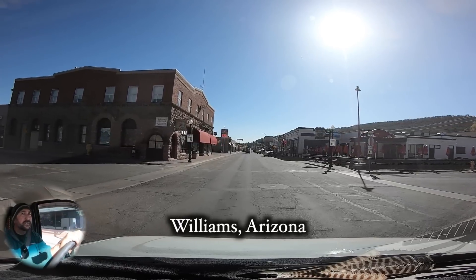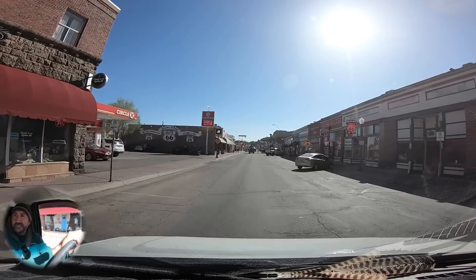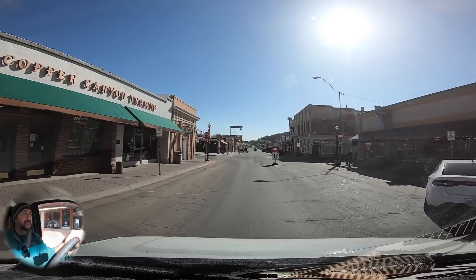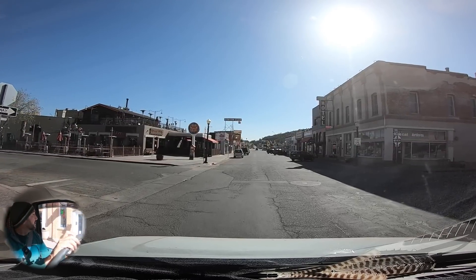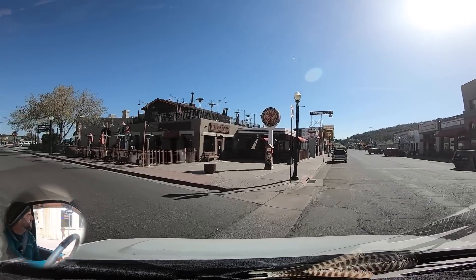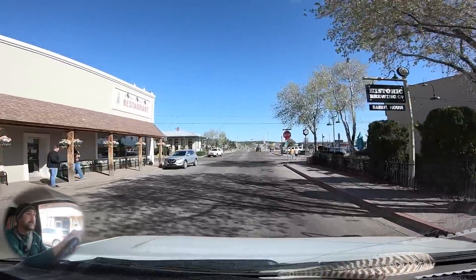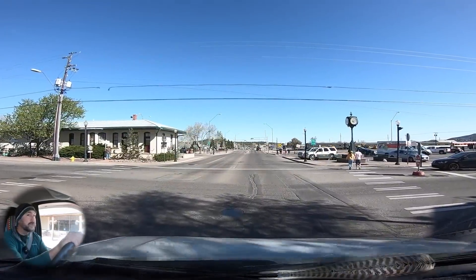We're rolling through downtown Williams, Arizona — it is quiet this morning. On weekend mornings about this time there are people all over these streets. Gas prices have risen since we've been here over the two weeks, about 10 cents — it's $3.85 up here, $3.75 before, now $3.85 at the Maverick over near the interstate. We looked ahead and the area we're heading to has even higher gas prices, so we're going to go ahead and gas up here.